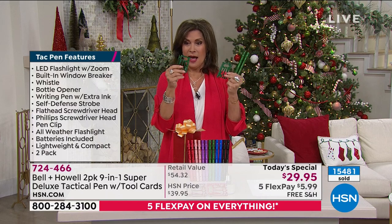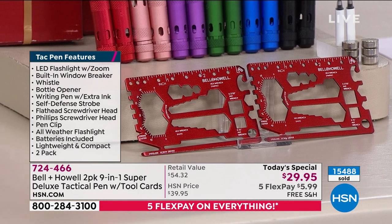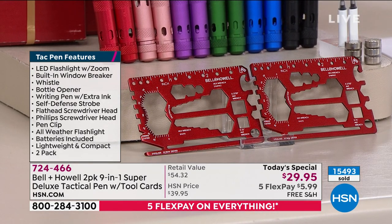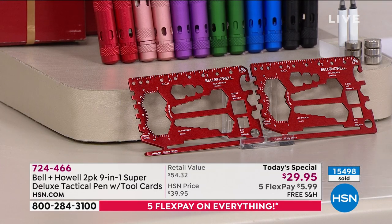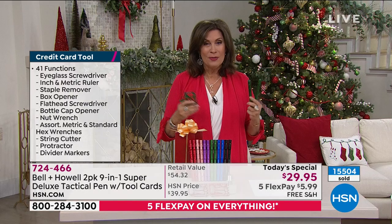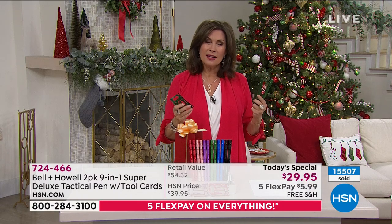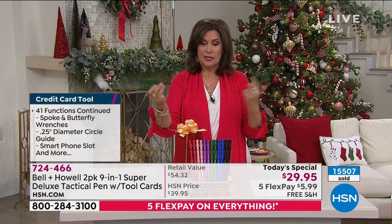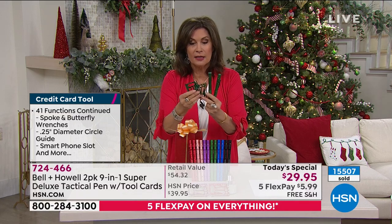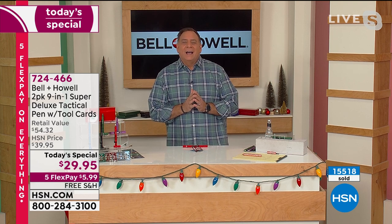The tool card lets you open a box without dulling your knives or using scary box cutters. You can turn wrenches, replace all your wrenches with this card. It is the biggest shopping week of the entire year — Thanksgiving is a couple of days away and then it's straight into the big day. Grab a few sets: you get two boxes, two pens, two tool cards, all metal construction. The tool card has 41 different functions on it.